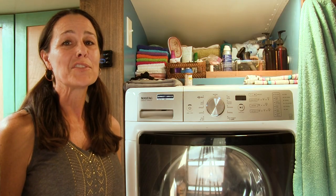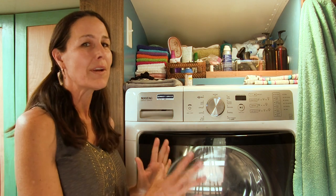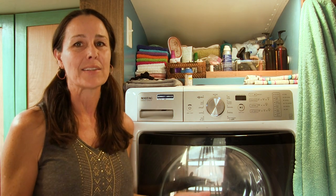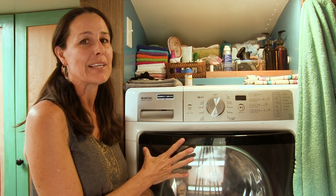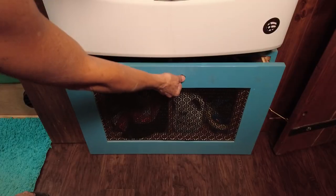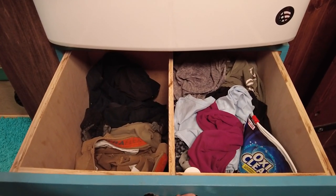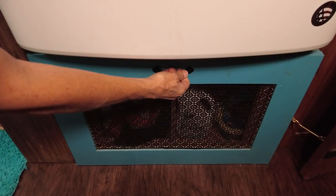We brought our full-size washing machine out of our house into the bus with us. It's not a washer-dryer combo — we didn't get one of those because the cycle takes too long and uses too much energy. We just wash our clothes here and can either dry them on a clothesline or take them to a laundromat. The best part is the full-size slide-out laundry drawer underneath the washing machine. It's so important to remember a place to put your laundry in your schoolie.